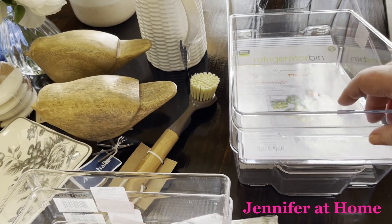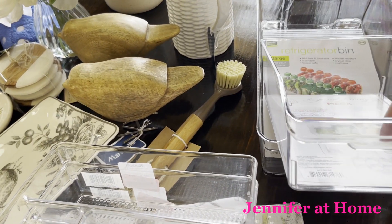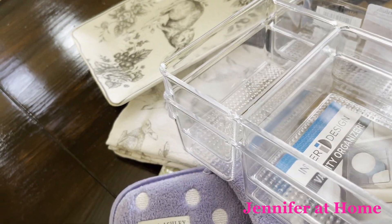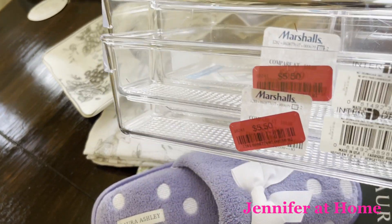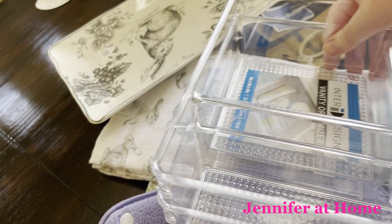First of all, I found these wonderful organizing bins. These will be great for smaller things in the refrigerator, and they were both on the clearance. I also found these two other containers, which are divided. These will be great in the bathroom drawers to organize things in the vanity, and they were on the clearance as well.